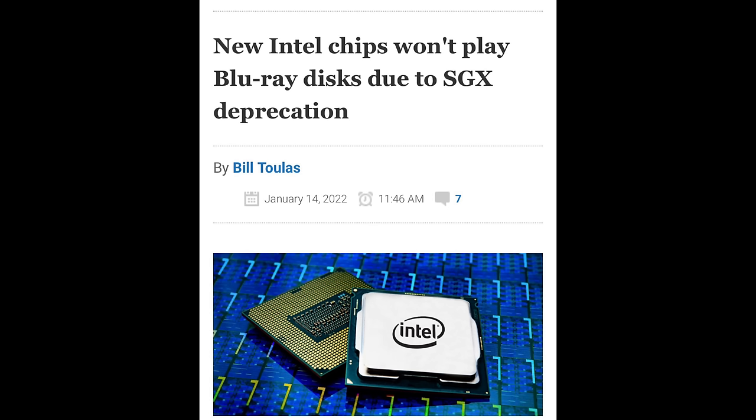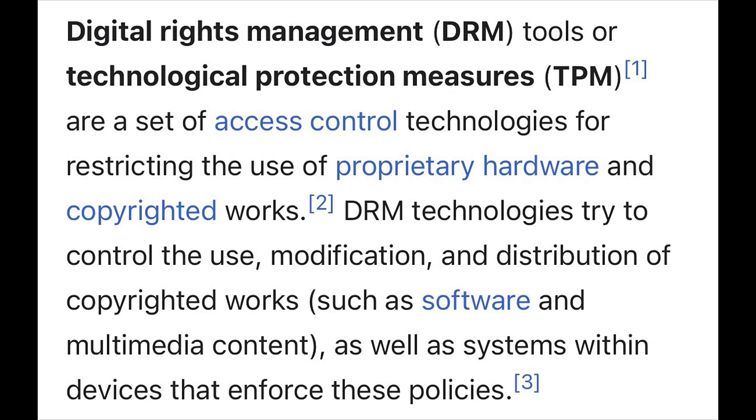I'll link their article down in the description if you want to read more. Essentially, what's happening is Intel is completely deprecating the SGX technology that allows their CPUs to read a 4K Blu-ray disc because of the DRM on those discs. DRM is basically a protection layer that prevents you from easily ripping the discs — it's also seen on video games and video game discs.